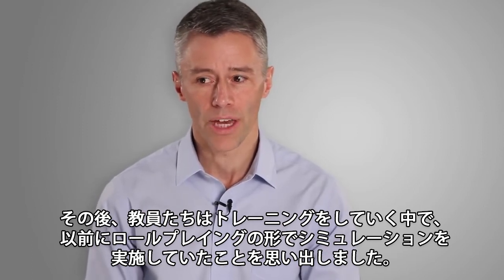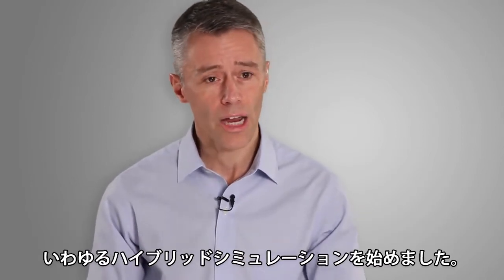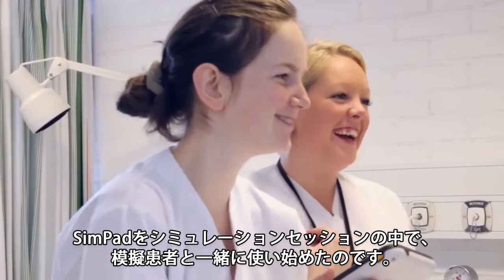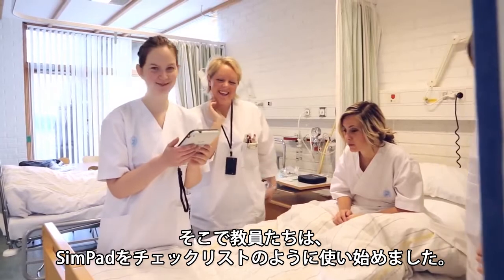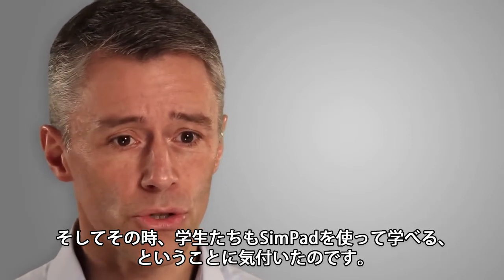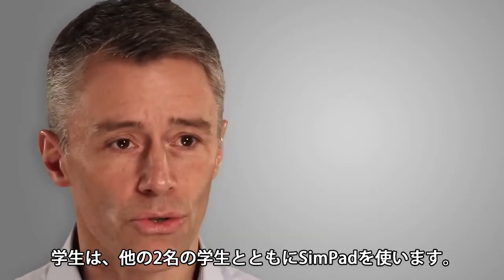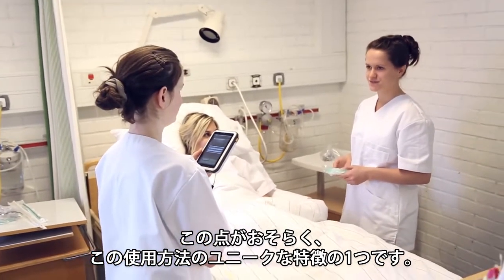As they moved on, they realized they had already done simulation previously with role-playing, and they did a sort of hybrid solution where they took the SimPad into the role-play and used it with standardized patients. What they hadn't done before was to standardize the delivery. So they took almost like a checklist on the SimPad, and they went through that checklist in a way that allowed for standardization in the training session. Suddenly they found themselves in a position where it wasn't an instructor or a teacher anymore — a student could actually use it with two other students, which is probably one of the more unique features of this implementation.